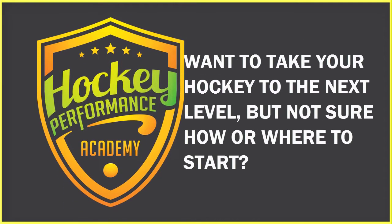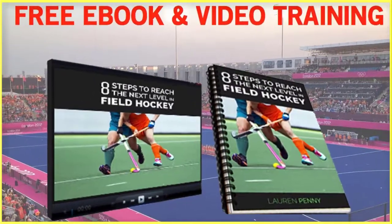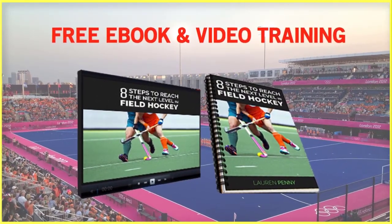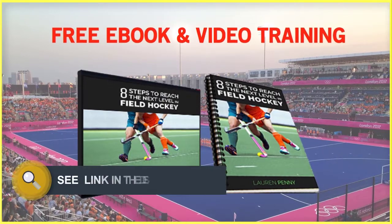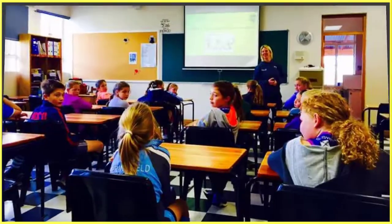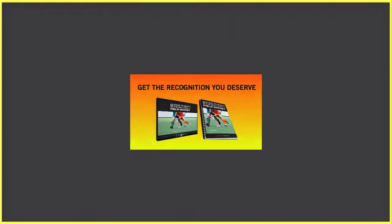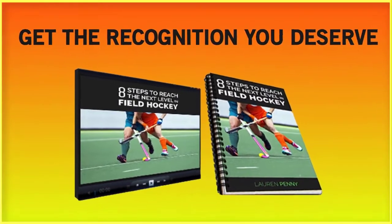Want to take your hockey to the next level but don't know how or where to start? Check out our free video and ebook download called 'The Eight Simple Steps to Reaching the Next Level in Hockey.' Click the link below and I'll send it to you. As an ex-international hockey player and performance coach, I want to show you how to develop your confidence, increase your fitness and consistency, so that you finally get the recognition you deserve.